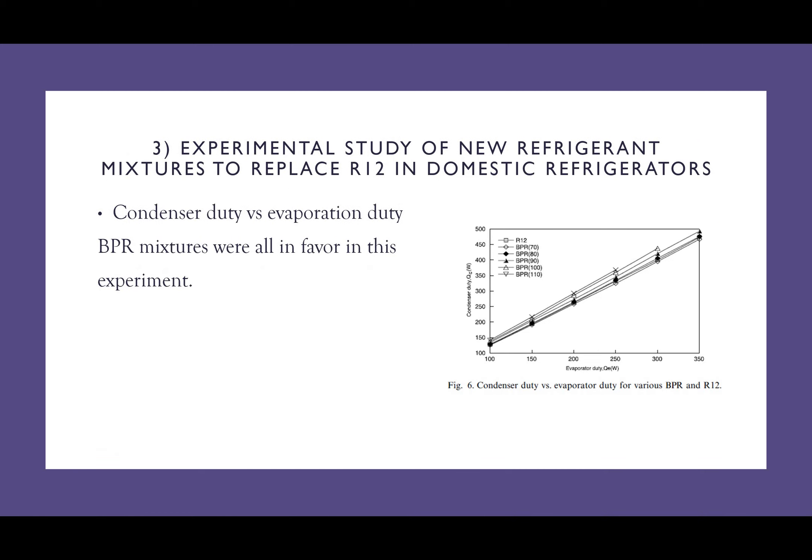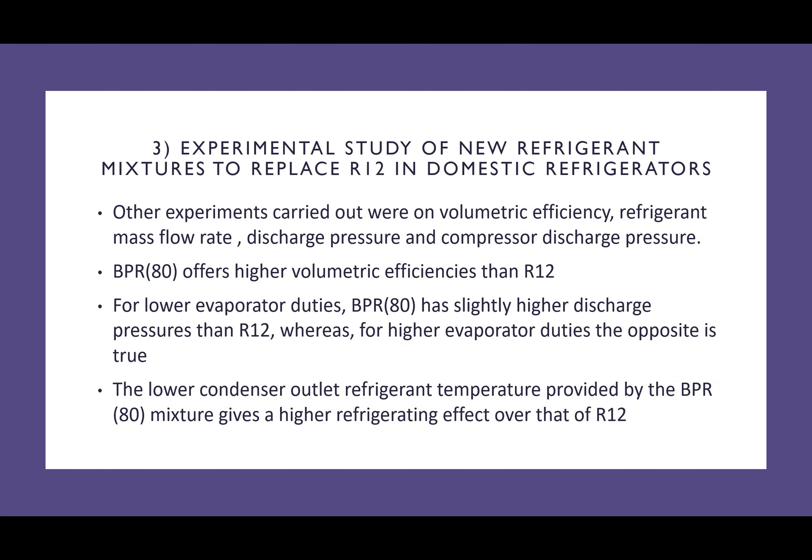Moving on to condenser duty, BPR mixtures were all in favour compared to R12. Other experiments carried out were on volumetric efficiency, refrigerant mass flow rate, discharge pressure, and compressor discharge pressure. BPR 80 offers a higher volumetric efficiency than R12. For low evaporator duties, BPR 80 has slightly higher discharge pressures than R12, whereas for higher evaporator duties the opposite is true. Finally, the low condenser outlet refrigerant temperature provided by BPR 80 gives a higher refrigerating effect over that of R12.